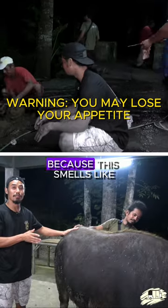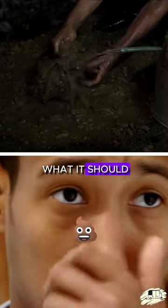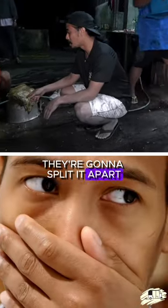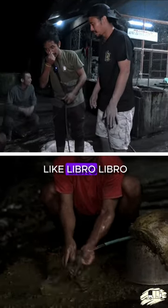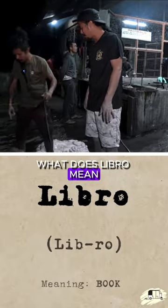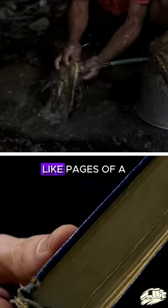I wish you guys had Smell-O-Vision because this smells like what it should. They're cleaning it all out, they're going to split it apart, and this is a part of the dishes that they cook. We call it here like Libro Libro. What does Libro mean? Libro is a book, so when you see it like pages of a book.